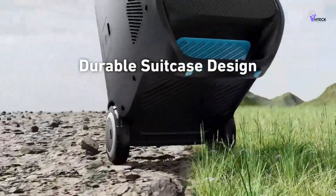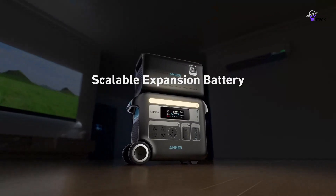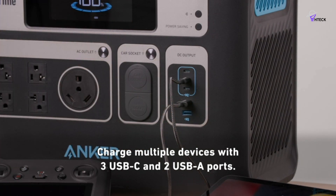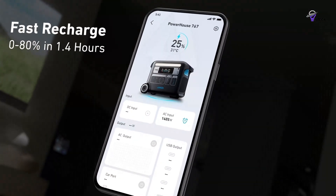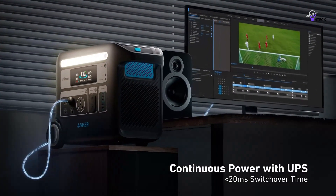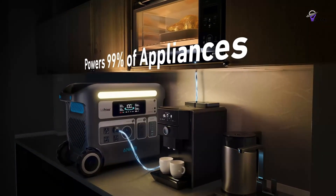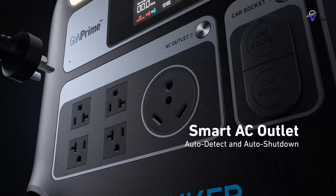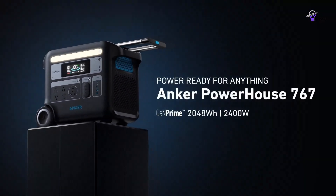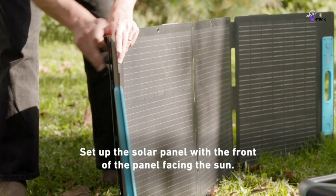It has 4 standard AC outlets, an RV outlet, 2 120W car outlets, 2 12W USB-A ports, and 3 100W USB-C ports. I've used it during blackouts to keep our Wi-Fi running while charging my family's devices, and it has enough juice to power a small meat freezer for 4 hours before the power comes back on. The Anker 767 has built-in wheels and an extendable handle, making it easy to transport despite its weight of 67.3 pounds. It's compatible with Anker's 200W solar panels, which fold out for easy transportation.